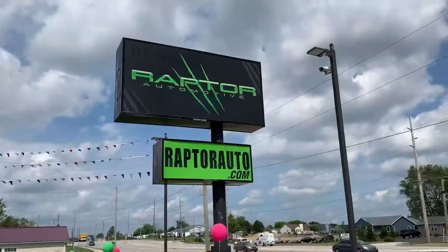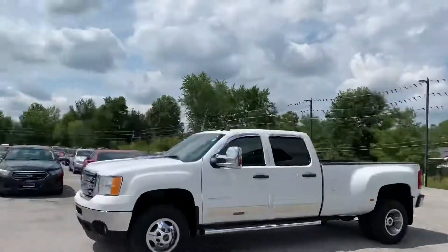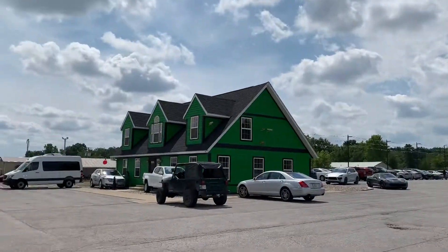If you have any other questions, just visit our website at raptorauto.com, or come on out and see us in the big green building on Lima Road.